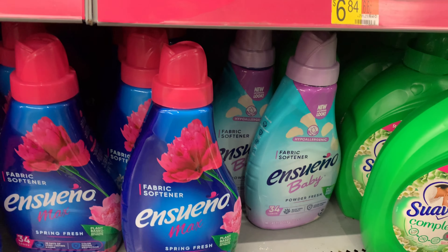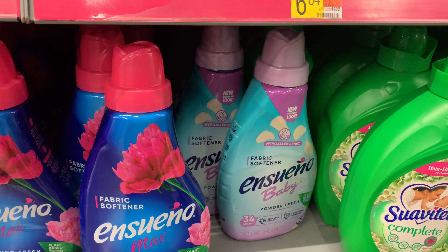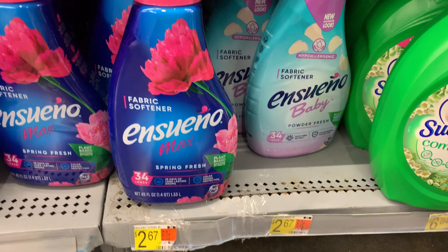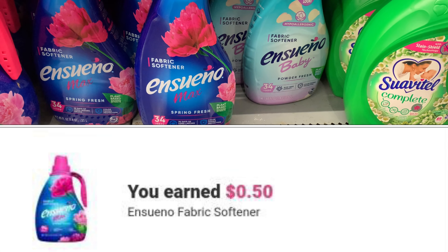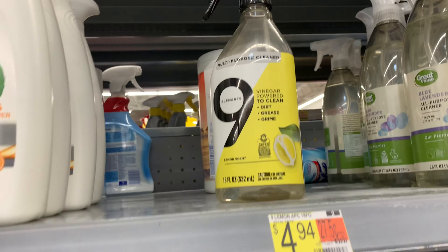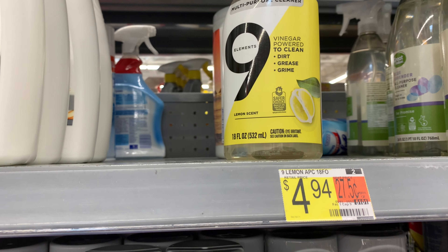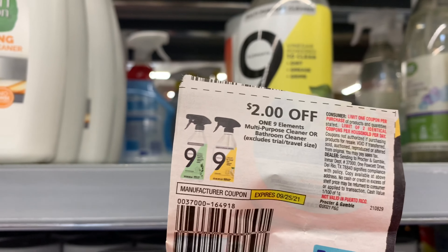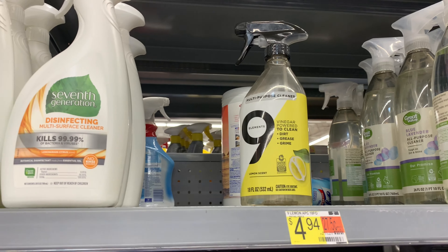I'm picking up some fabric softener for the baby — priced at $2.67 and ibotta is giving back 50 cents, leaving my cost at $2.17. The 9 Element multi-purpose cleaner is priced at $4.94; I'm going to use this $2.00 off one coupon and ibotta is currently giving back $2.00, making it only 94 cents.